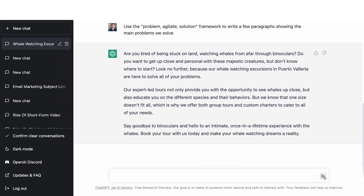We have: 'Are you tired of being stuck on land watching whales from afar through binoculars? Do you want to get up close and personal with these majestic creatures but don't know where to start? Look no further, because our whale watching excursions are here to solve all your problems.' Maybe that lands with you and maybe it's like, oh, that is the problem we solve. Maybe it's not though — maybe the real problem is that people come to Puerto Vallarta and they tend to just go to the beach, but we have something more unique than that.